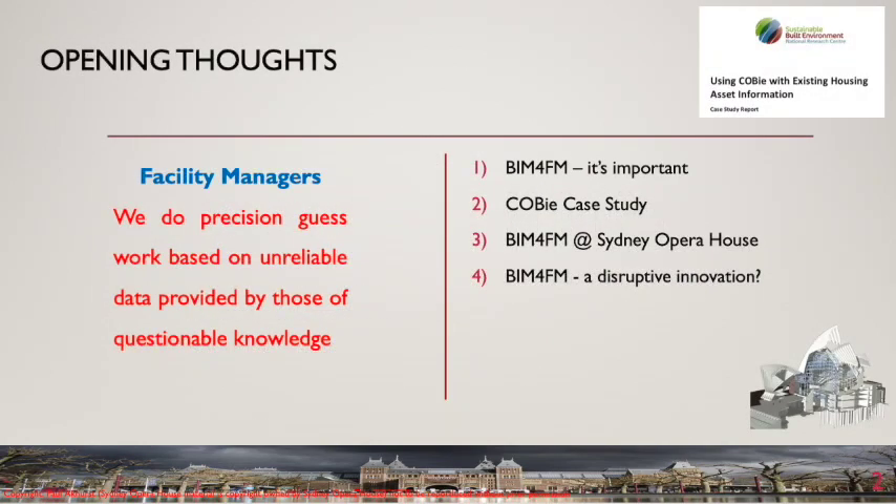It is unfortunate that facility management has come so late to BIM. The use of BIM is becoming standard practice for design and construction, but without the engagement of facility management, BIM models will be frozen at practical completion and worthless forever after. Fortunately there are some notable exceptions to this. In addition to presenting my research into COBE, I will be talking about the BIM4FM project at Sydney Opera House — an initiative I launched back in 2004 that illustrates the value of BIM4FM and how owners of existing assets can adopt BIM.